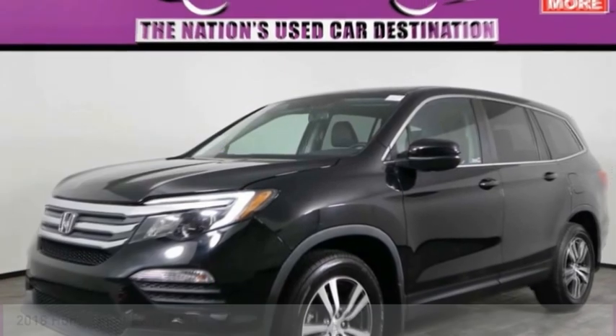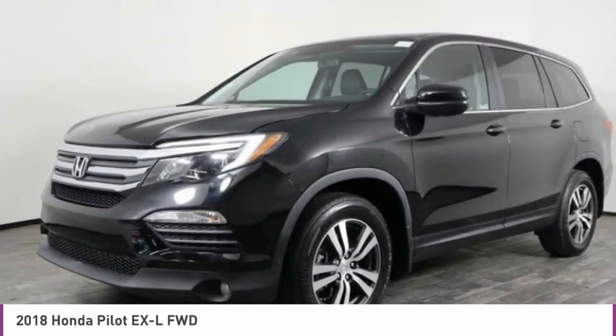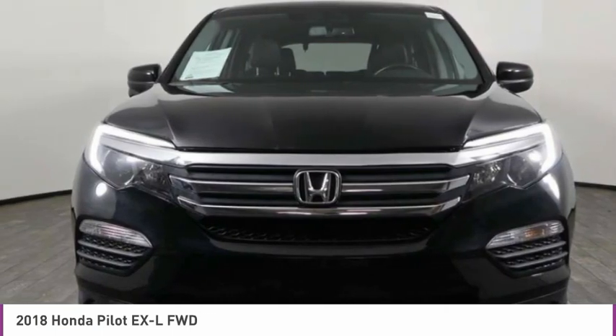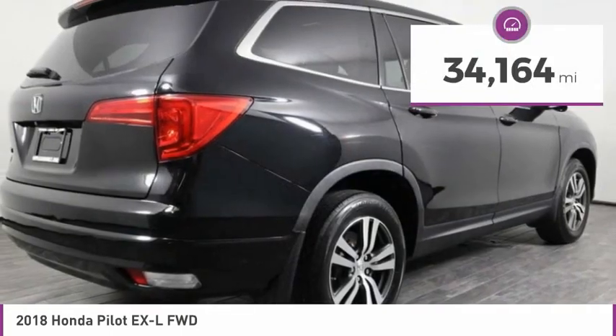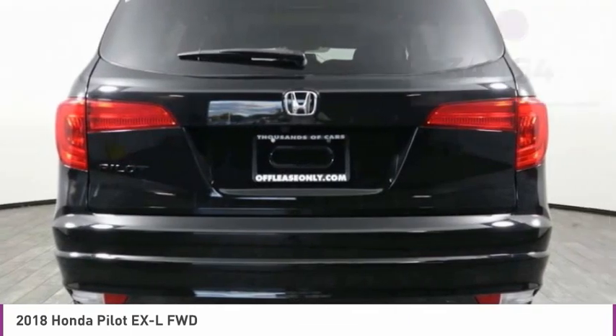You are going to love the 2018 Pilot — optimal utility, indulgent interior, powerful performer. You'll be ready for almost anything in the Honda Pilot, and it is priced below $30,000. This vehicle has less than 35,000 miles.